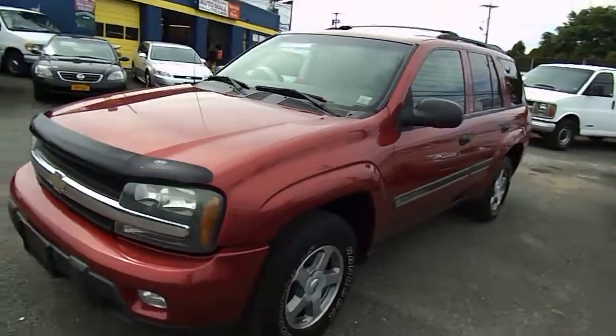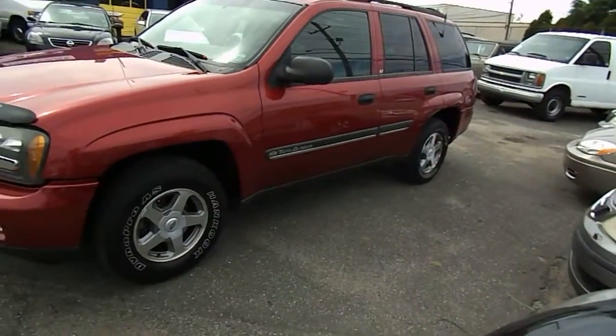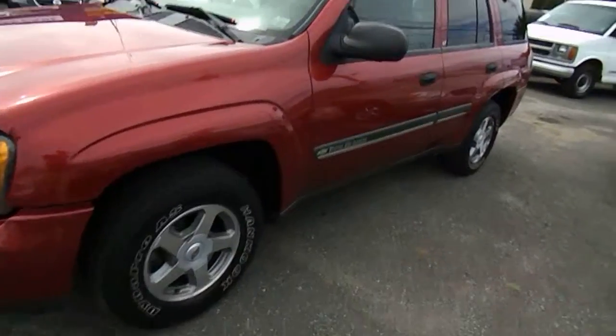This is an exterior walk around this 2002 Chevrolet Trailblazer. This is the LT model. This is a four wheel drive truck.